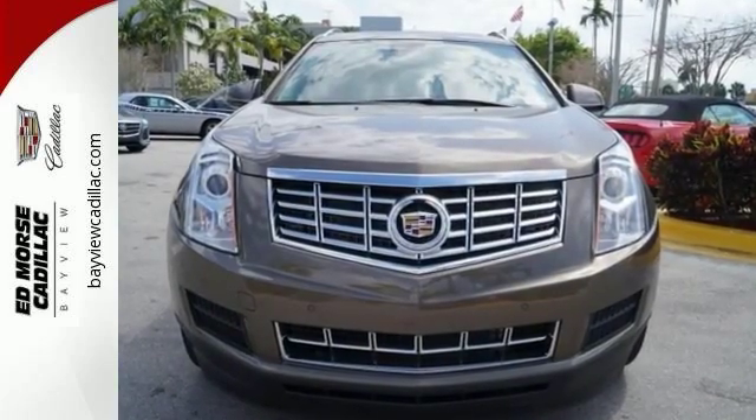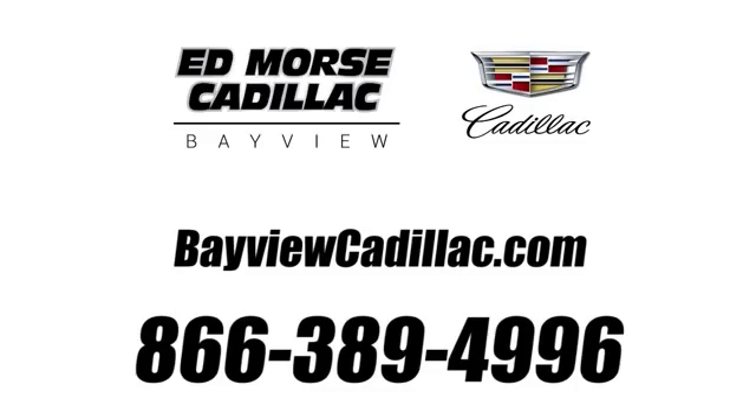Come in for a test drive. Call us today at 1-866-389-4996. For value and for service, it's Ed Morse.